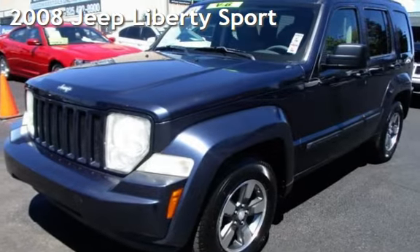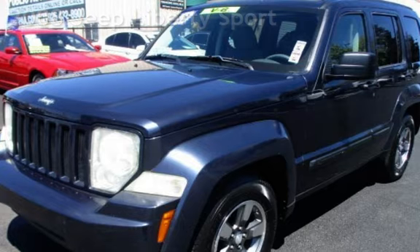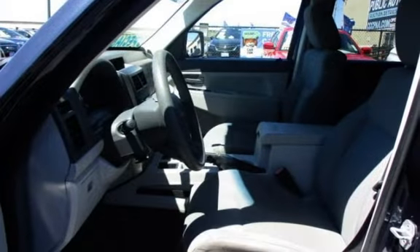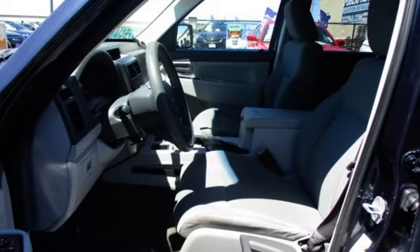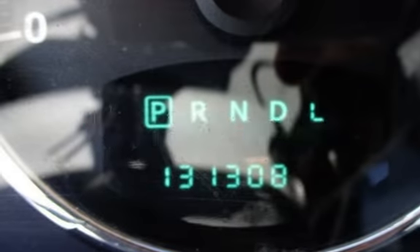Presenting a pre-owned 2008 Jeep Liberty Sport. This four-door SUV has a six-cylinder, 3.7-liter V6 engine, with rear-wheel drive, and an automatic transmission. This Jeep has less than 132,000 miles on the odometer.